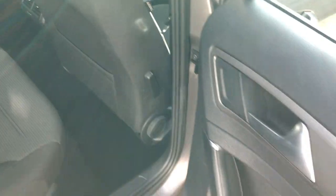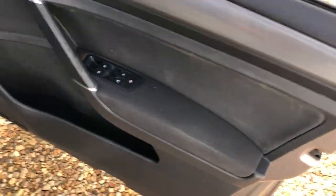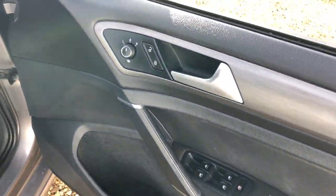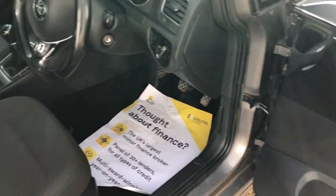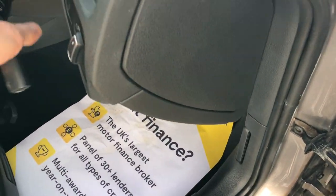Some of the rear seat again — all nice and tidy in there. Map pockets there, electric windows all round. Moving to the driver's side, there's your electric windows all round, electric door central locking. It also has two keys, which is always a nice thing to have.